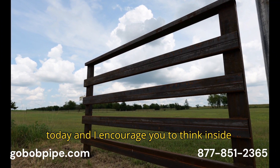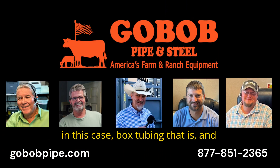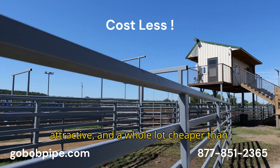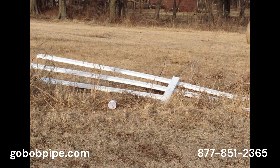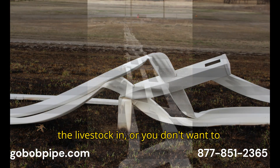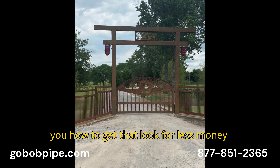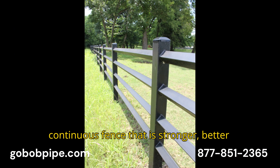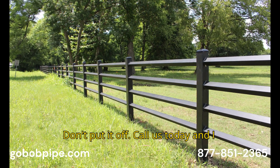Anyway, thanks for listening today. I encourage you to think inside the box — box tubing, that is — and call my guys and let them help you design a fence that is stronger, more attractive, and a whole lot cheaper than pipe fence. Are you thinking about using vinyl fence? I wouldn't. But if you don't want to hot-wire to keep the livestock in, or you don't want to worry about grass fires, let my guys show you how to get that look for less money, and my fence will last forever. They can even tell you how to build your own continuous fence that is stronger, better looking, and costs less too. Don't put it off, call us today.